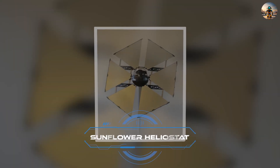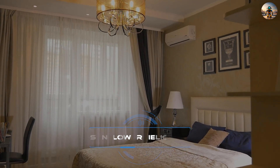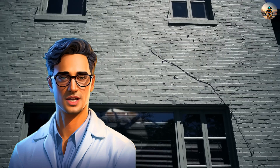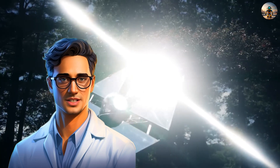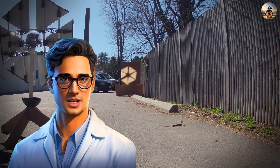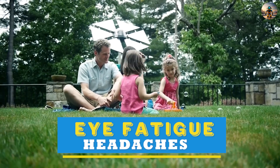Number one: Sunflower Home Heliostat. Lots of buildings keep the lights on during the day, which isn't great for the electricity bill. The Sunflower system offers a straightforward solution — it guides sunlight to the rooms that need it. As a result, it can replace as many as 60 bulbs, each at 60 watts. According to the info, Sunflower not only lights up spaces but also reduces eye fatigue and headaches caused by artificial bulbs.